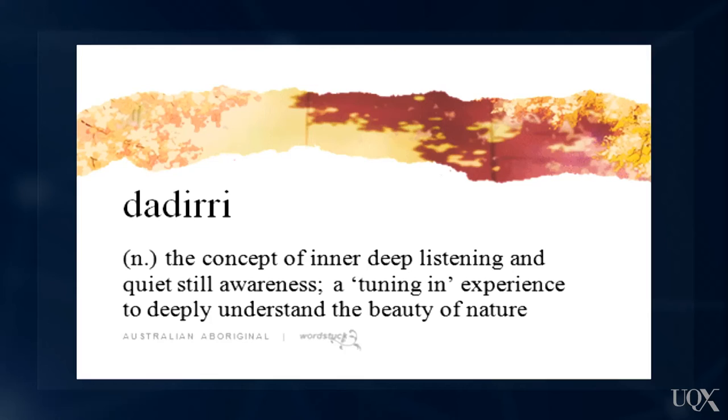One reflective tool that has been used with great success is the Yarning Circle. The Yarning Circle is a speaking and listening practice that draws on the oral language tradition of Aboriginal Australian communities. It is sometimes called a diri — an internal and deep listening to the land.